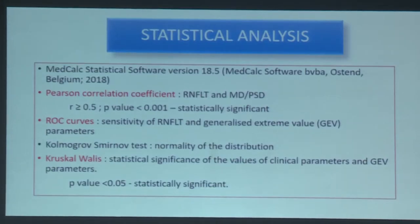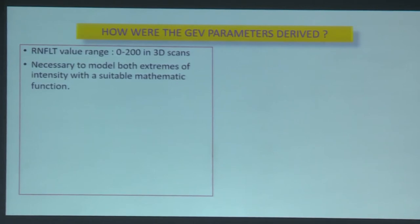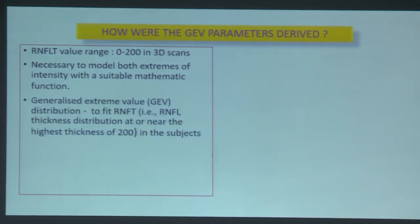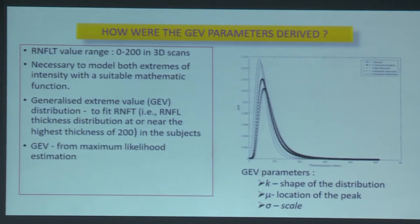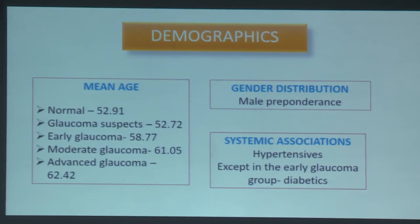The GEV parameters were derived using the generalized extreme value distribution to fit RNFL thickness values from 3D scans, which range from 0 to 200. The parameters were kappa (shape of distribution), mu (location of the peak), and sigma (scale of the graph), derived from the maximum likelihood estimation method. Results showed male preponderance and most patients were hypertensives, except in the early glaucoma group where diabetics were more common.